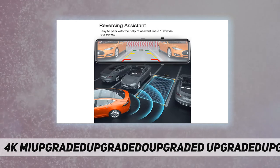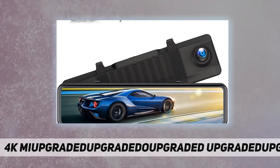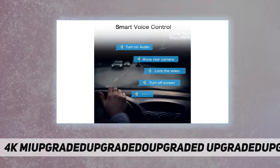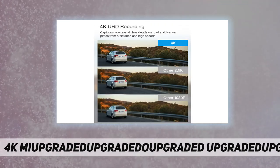24/7 parking monitor: this mirror dash cam features intelligent parking mode. When it detects a sudden shake or collision, the built-in G-sensor triggers the dash cam to record a 30-second video and lock the footage, keeping your vehicle under protection around the clock.